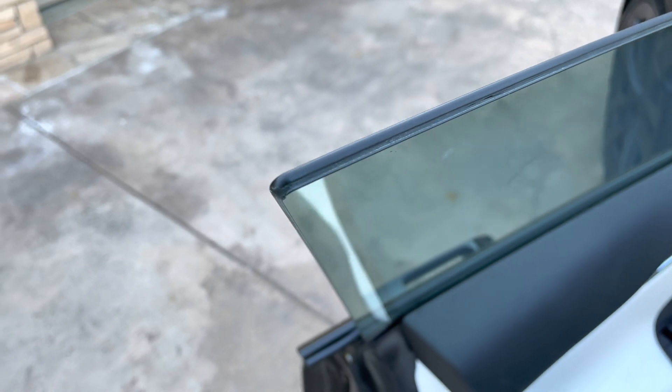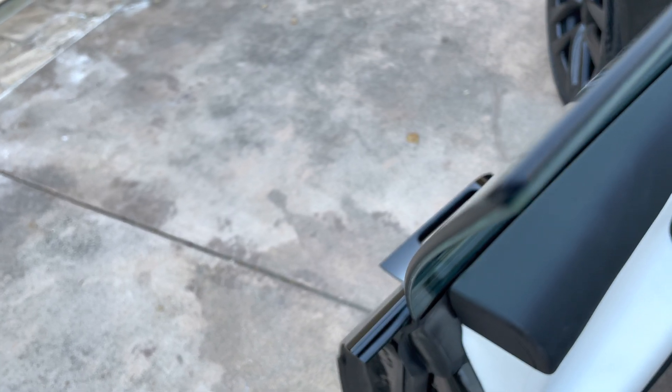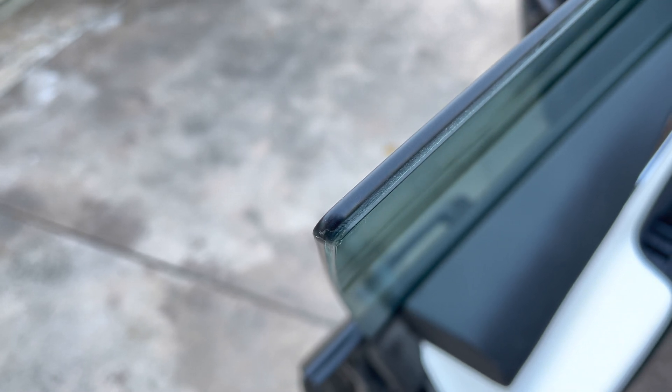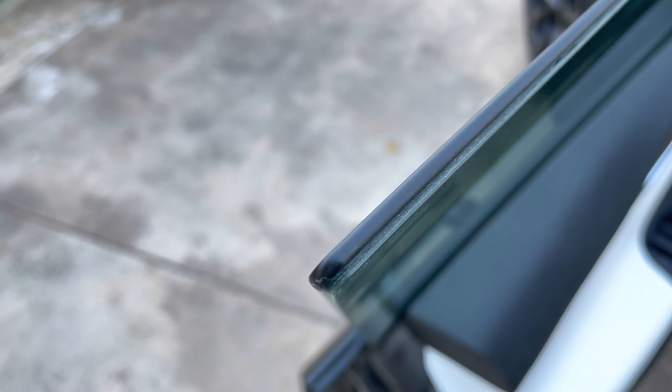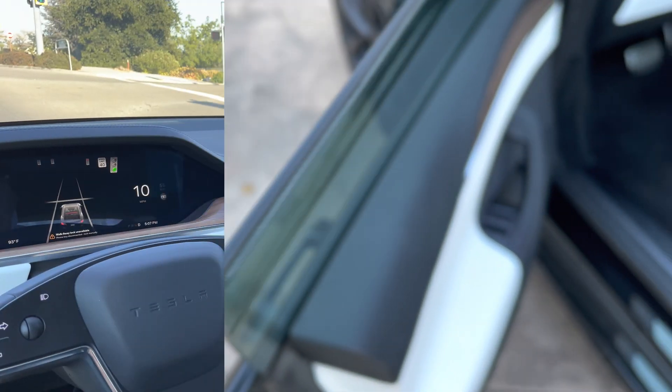I wanted to point out some of the insulation on the glass of the door here. You can see that extra layer they put on the glass — let me try to focus in. That extra layer is apparently supposed to add better insulation, making it a bit quieter in the car. Apparently they put this in all the glass around the entire car.